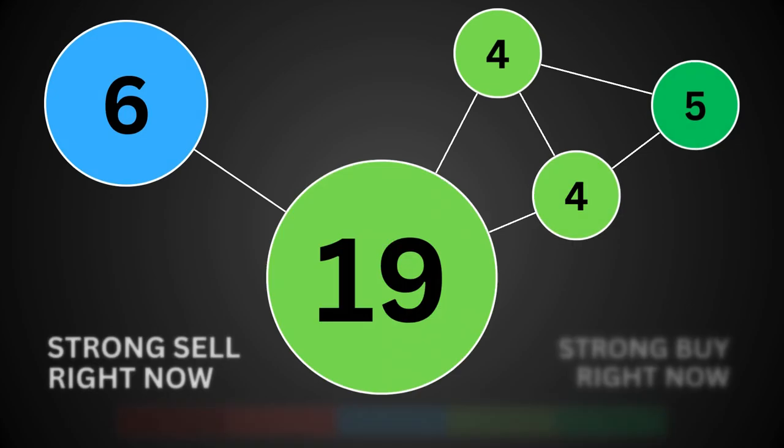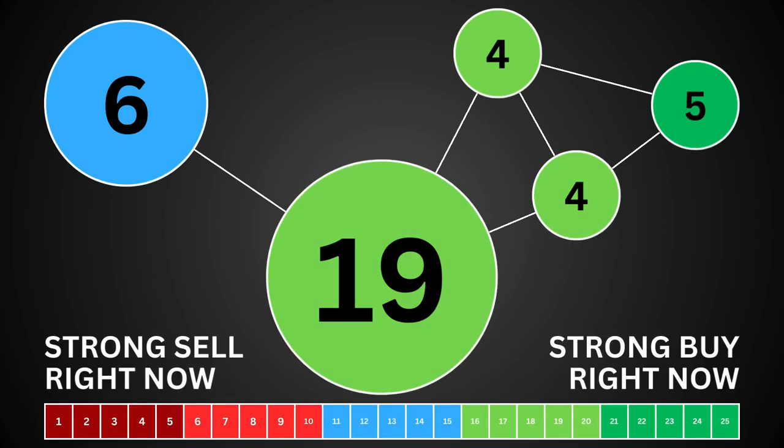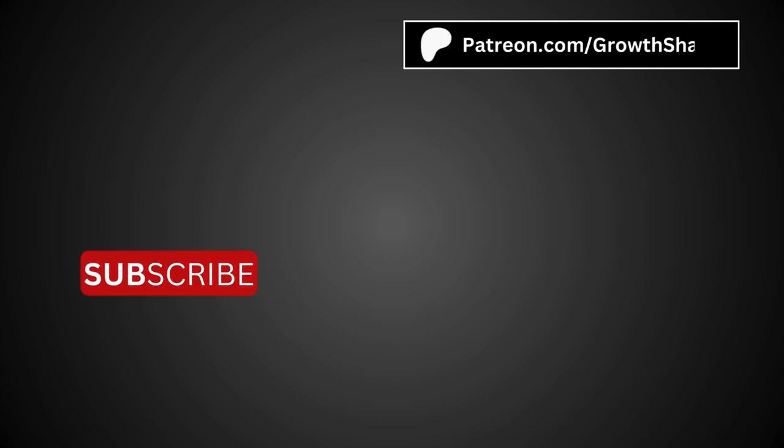Putting everything together, we have a good idea whether the stock is a good buy right now. A point total above 13 means the stock is primed to rise. A number under 13 means the stock might drop in the short term. But remember, technical indicators only tell us the short-term story. If you are a long-term investor, I have other methods of analyzing the company. Check them out, invest wisely, and as always, take care of your money.